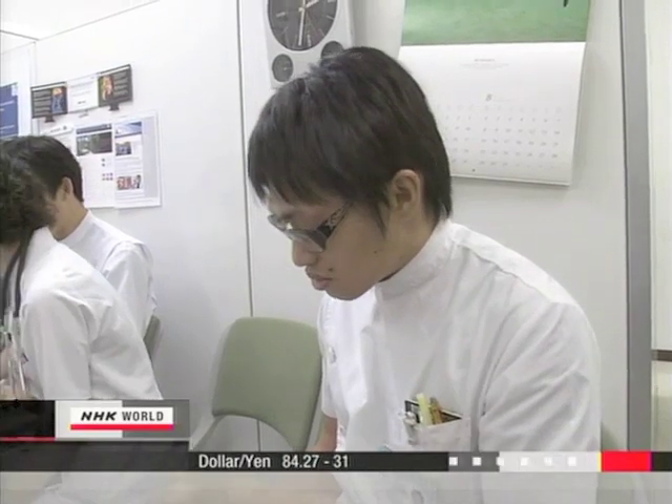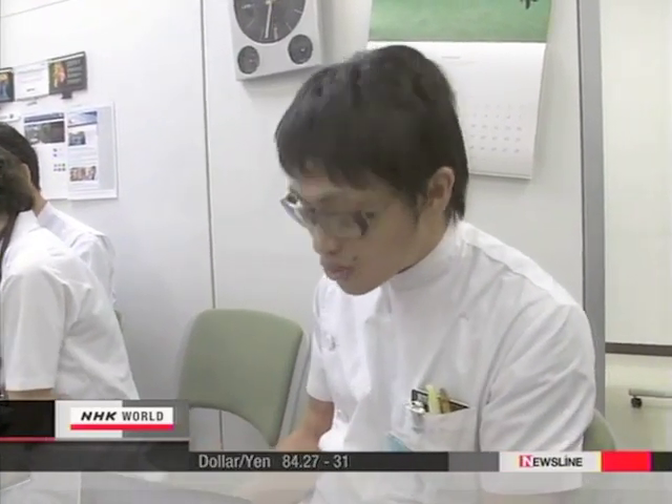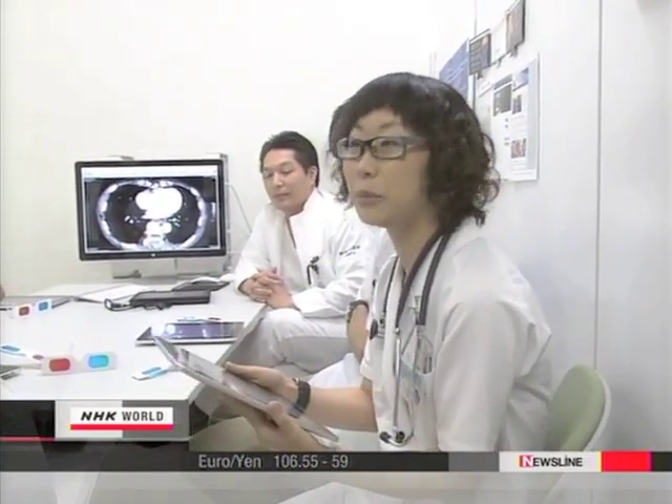Three-dimensional images of organs are really easy to make out. It's great. I couldn't believe my eyes. It really does help me understand. I was really surprised.